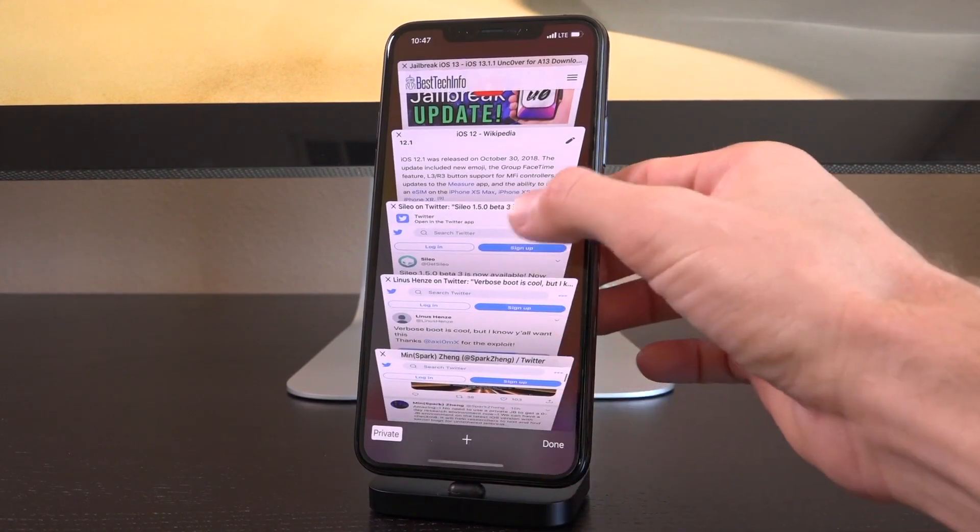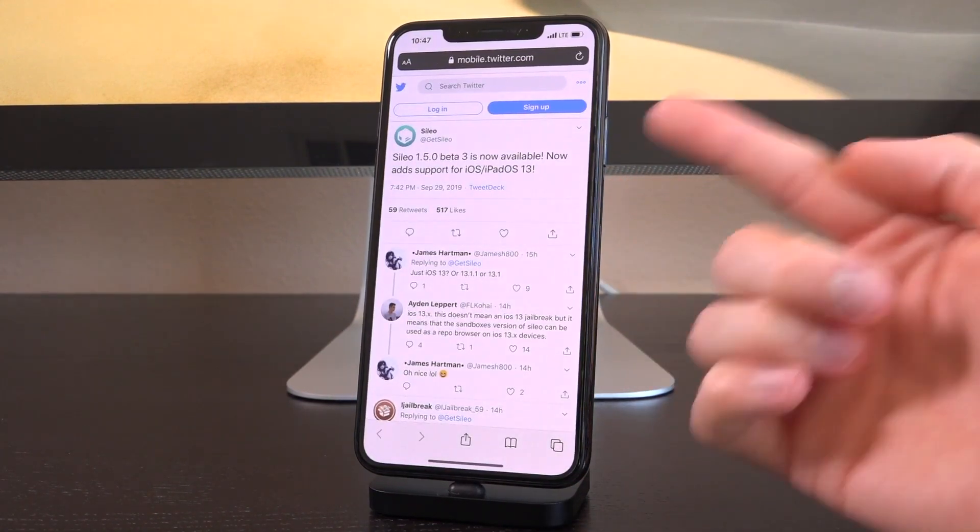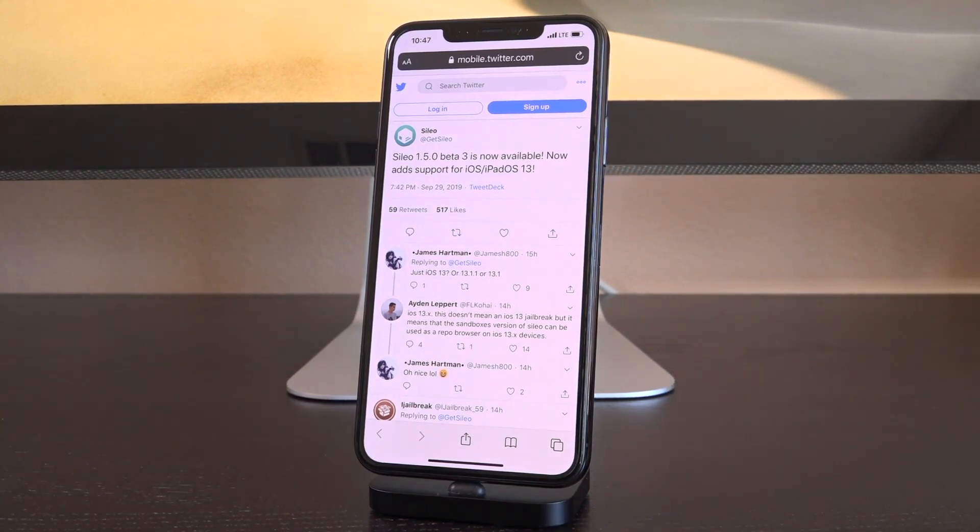Cydia has actually been updated to include support for iOS 13. Now you might wonder — is there an iOS 13 jailbreak? No, there definitely isn't. This basically just means you can use Cydia on iOS 13 to do things like use it as a repo browser — to browse sources, repositories, and see which packages are available. It's not too useful beyond that, but it is future-proofing and preparing for when there is an iOS 13 jailbreak, which to me is the cooler part of this.